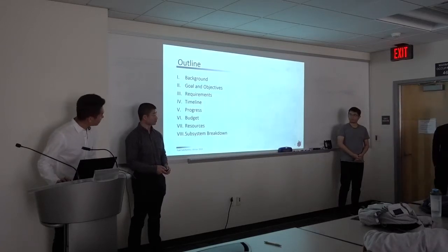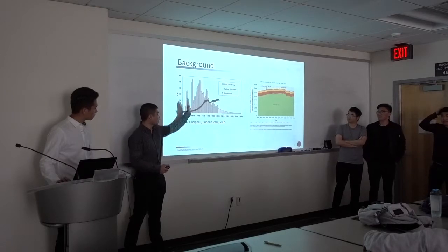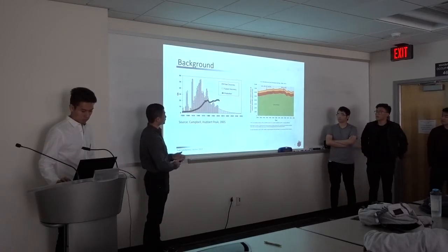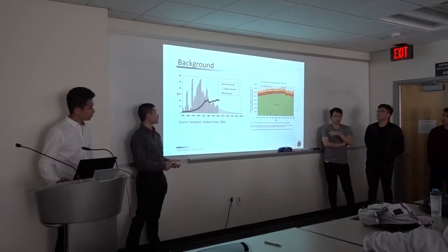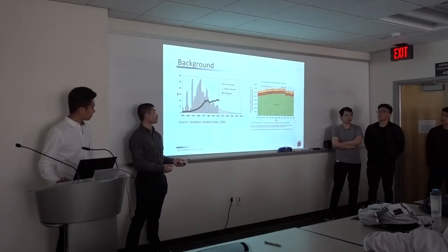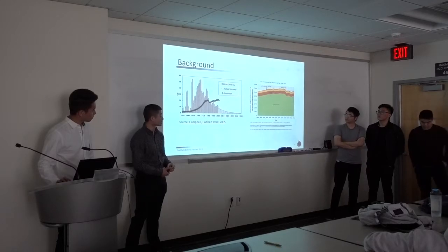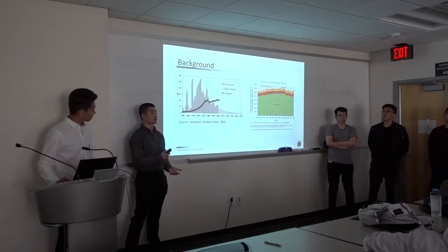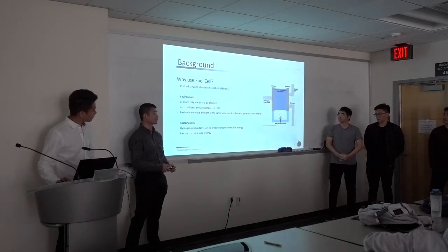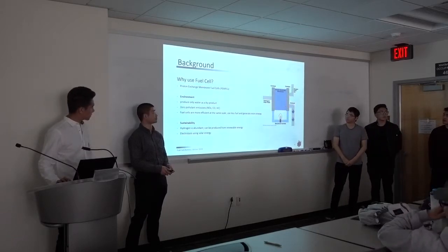A little bit of background on fuel cells — why should we be pursuing them? This is a plot of fossil fuel reserves. Production has plateaued, and the reserves we currently have are declining very fast. In the future, if we rely heavily on fossil fuels, we're not going to have a sustainable energy source. Greenhouse gas emissions contribute to air pollution, global warming, and overall bad air quality which affects people's health. One reason we want to pursue fuel cells is that they're basically an emission-free energy-producing device.